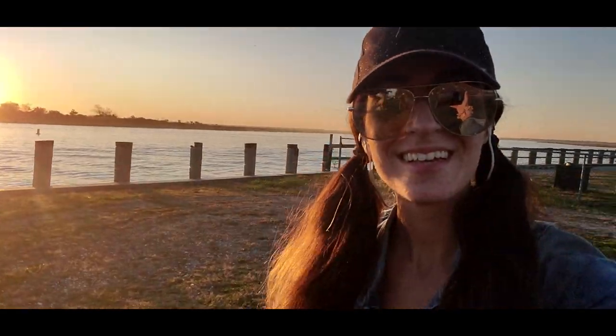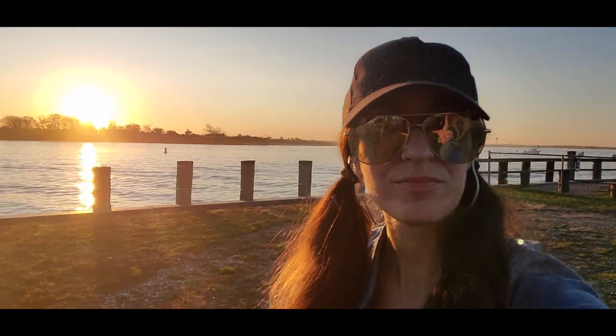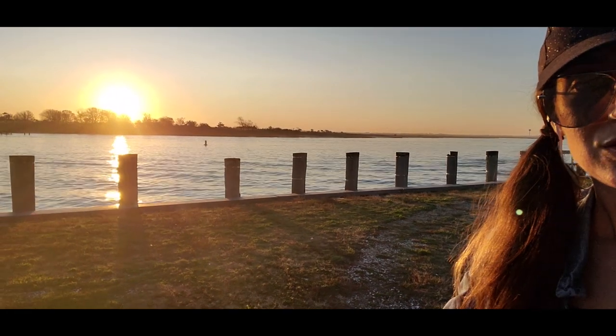Sunset bike ride — you guys, it's so beautiful out, I can't take it. Look how pretty. November, 70 degrees, so pretty.